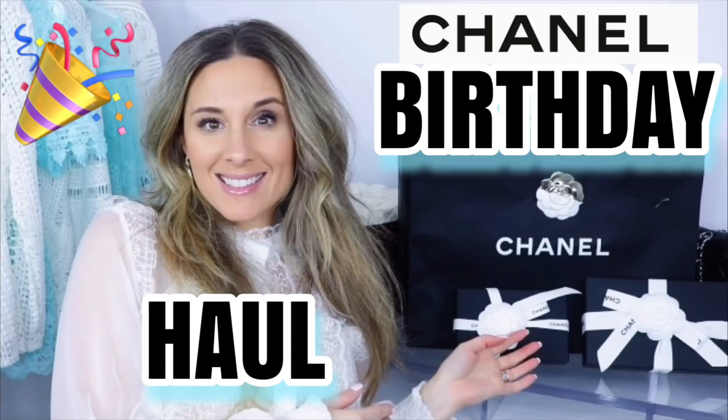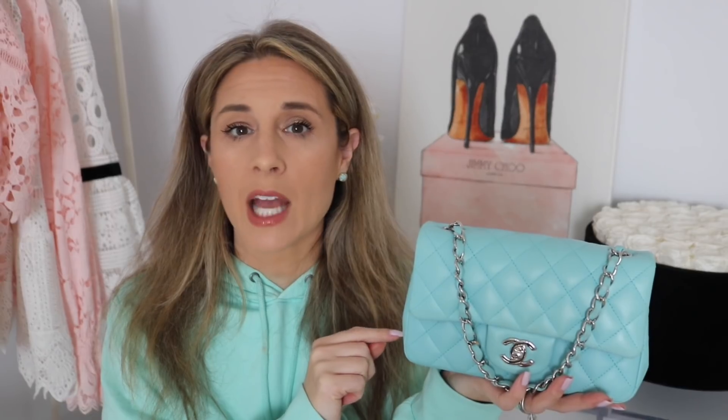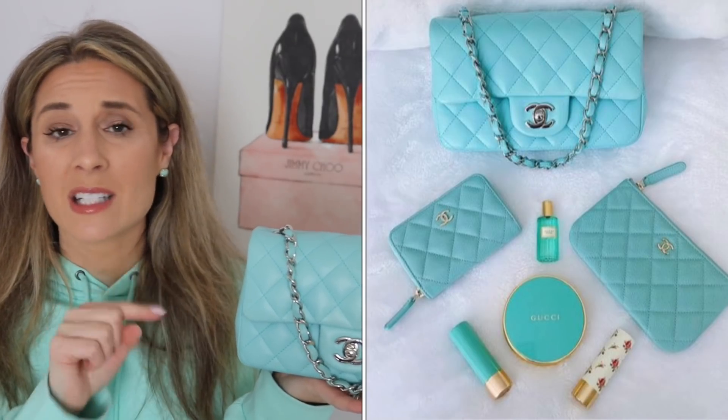You know what bag I'm going to mention as my final spring bag! I picked this up in my 40th birthday haul — it's the Chanel Mini Rectangular. I did an unboxing video and a what's in my bag video, so make sure to check those out. A lot of you asked what you can fit in a Chanel mini rectangular since it seems so small, and surprisingly you can fit all your essentials.